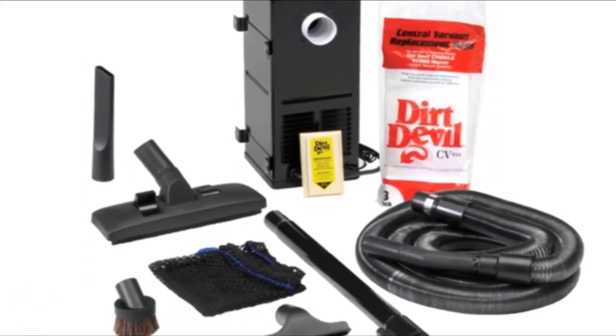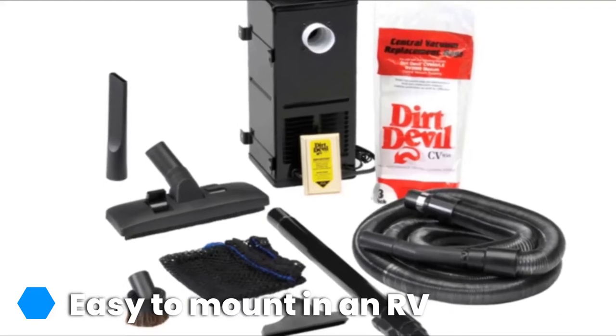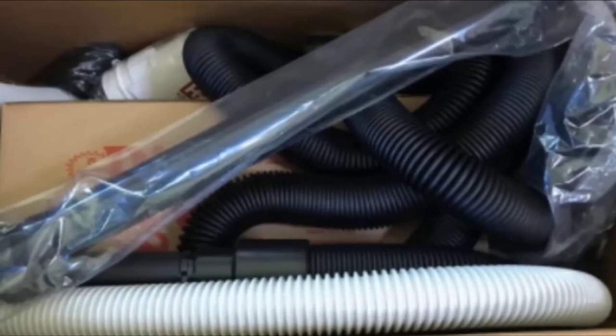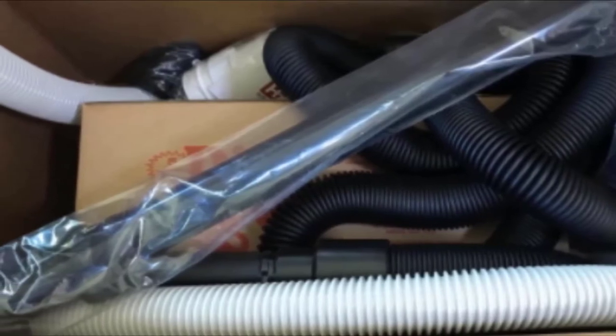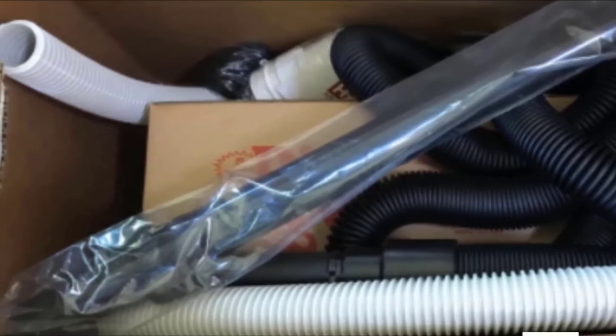There is also a crevice tool, and all accessories are contained neatly in a mesh bag. The whole unit weighs 14 pounds and has a capacity of one gallon. The hose is 7 feet long but expands to 35 feet when needed. For your safety, there is an overload overheat protector that resets automatically when the unit cools down. Check the description box for the latest price of the HP Dirt Devil's Central Vacuum System.